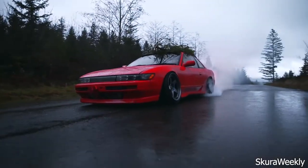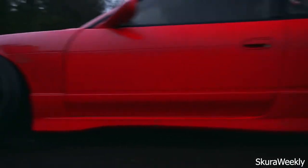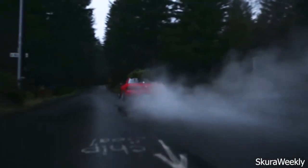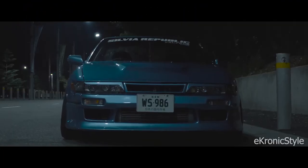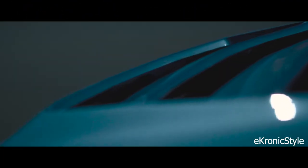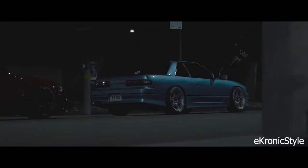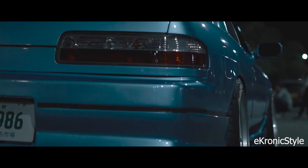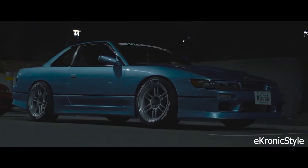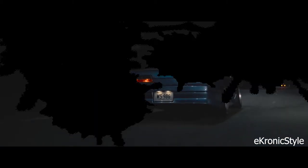It wasn't until the early 2000s when people began thinking these late 80s and early 90s cars are pretty cool that the Silvia S13 started to experience a resurgence. Today the S13 looks great — its clean angular lines and low-slung stance make it a bonafide classic. Combined with that excellent chassis, the superb SR20 and limitless tuning potential, this is one car that should be on every JDM fan's bucket list.